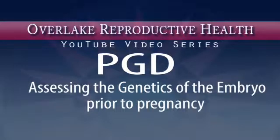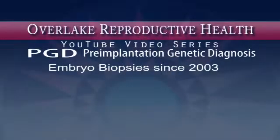PGD, or pre-implantation genetic diagnosis, is a way to assess the genetics of the embryo prior to pregnancy. Hi, I'm Dr. Kevin M. Johnson, and I'm here once again to provide yet more insight into why small is good. We are one of the most experienced clinics in the Pacific Northwest with regard to pre-implantation genetic diagnosis or PGD. We have been carrying out embryo biopsies since 2003, allowing parents more choices than they were previously allowed in their reproductive health.